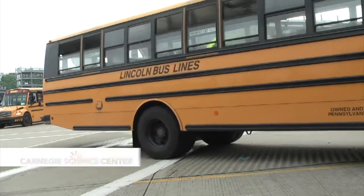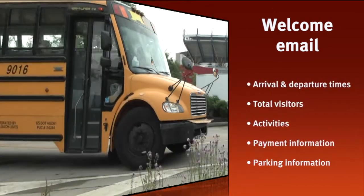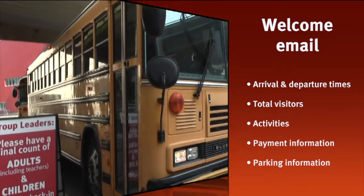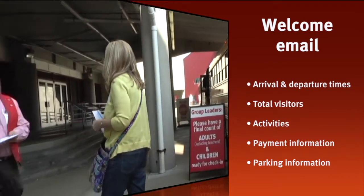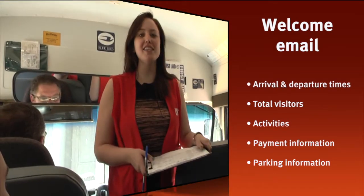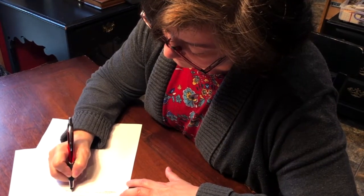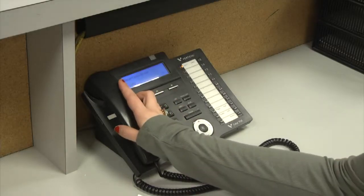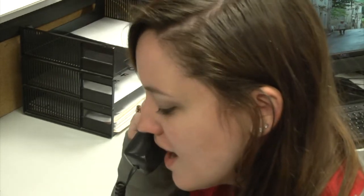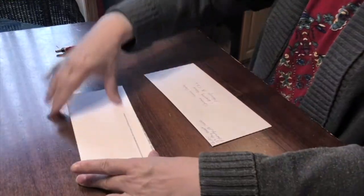Before your visit you will receive an email with some very important details including your arrival and departure time, the total number of adults and children attending the Science Center, your scheduled activities for the day, your payment information, and information about parking. Be sure to review all of the details in the PDF file attached to the email and contact our reservations team with any questions or changes. Once you've determined the details are accurate, sign and send back a copy of the file so we can begin preparations for your visit.